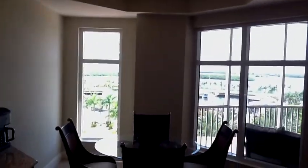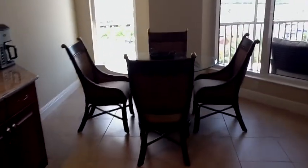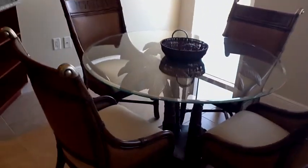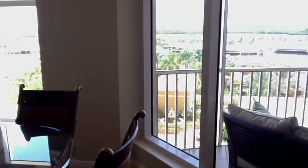Here's the breakfast room area, also needs a light, but I love the table. The palm tree table reflects Florida and these views are incredible.